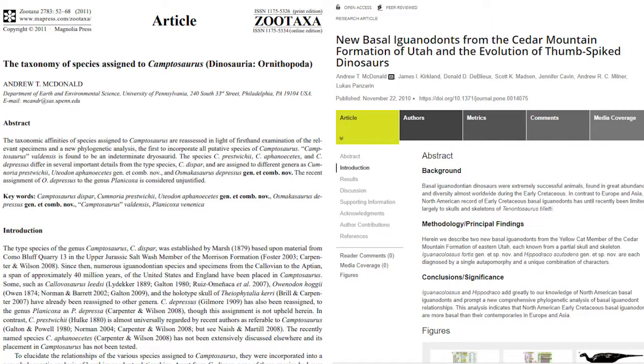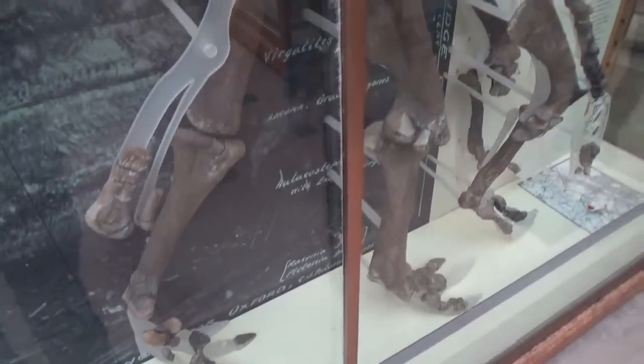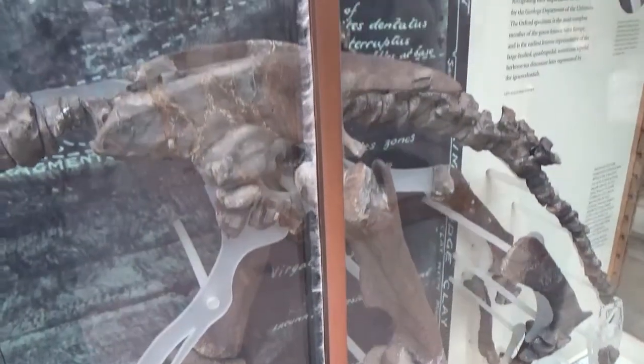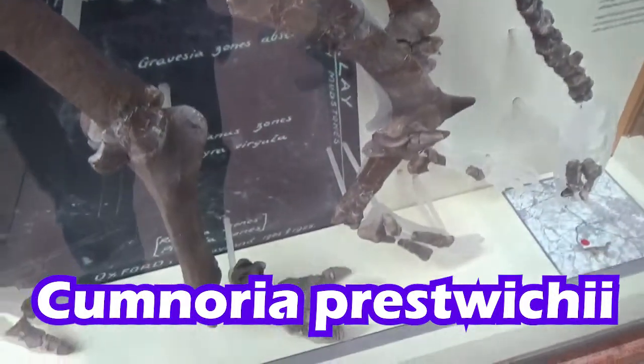Specimens of Camptosaurus had been found across North America, Europe, and Asia, and with re-examinations of all these different finds across the world, subtle differences that had been missed in the past had started to be noticed. So many of these individuals got reassigned to different genus and species names, and Cumnoria was one of these. So it is officially back on the list: Cumnoria prestwichii.